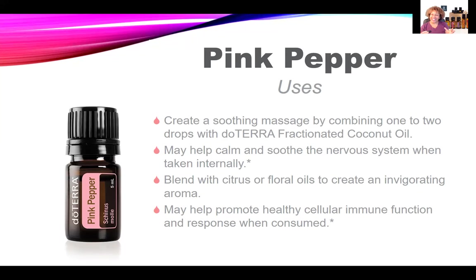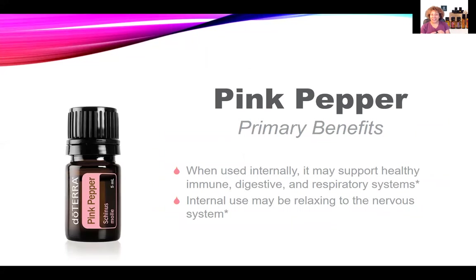Remember to practice safe oiling by keeping it out of reach of children, avoiding contact with your eyes, inner ears, and other sensitive areas. If you're pregnant, nursing, or under a doctor's care, be sure to consult your physician or alternative health care provider before use. When using Pink Pepper internally, it may support healthy immune, digestive, and respiratory systems, and internal use may also be relaxing to the nervous system. So this oil is great for the immune system, the digestive system, the respiratory system, and the nervous system.